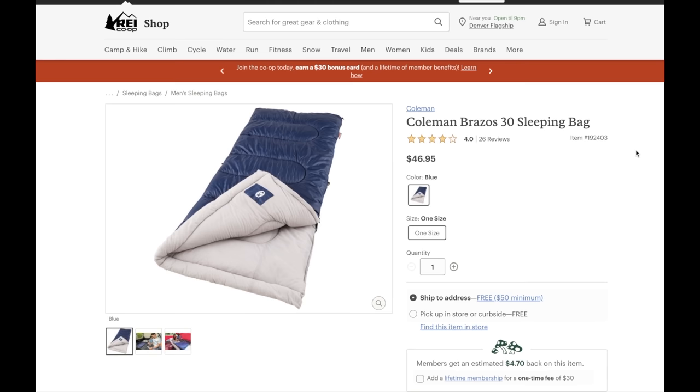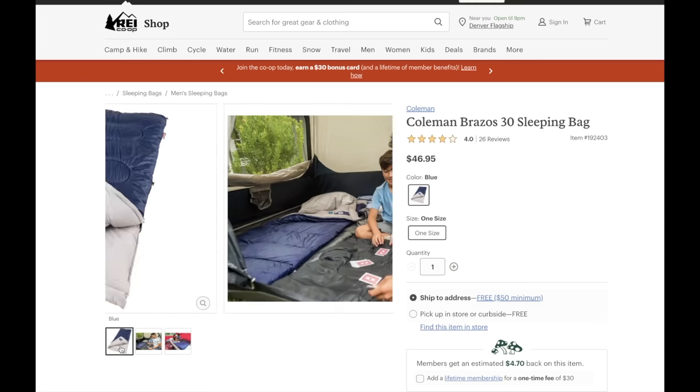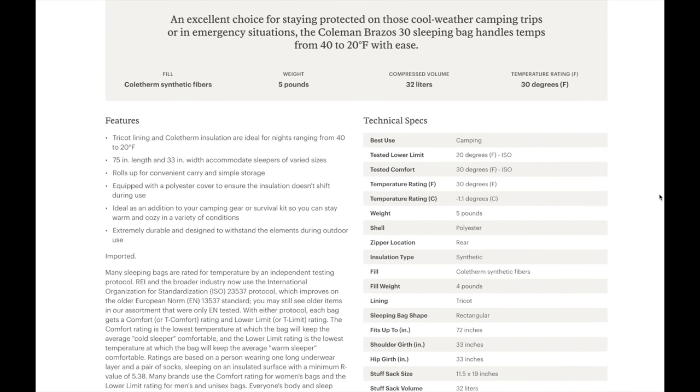If you're looking for a pretty good sleeping bag that'll be good for at least the spring, summer, and fall where I live, and possibly fall, winter, and spring in warmer areas, this Coleman Brazos 30 degree is probably right for you. Coleman makes a decent enough product for the budget-minded person and is a brand I've never really had a problem with. This bag is rated to a comfort level of 30 degrees, but actually has a survivability rating of 20 degrees, meaning they're actually underselling it with the name.